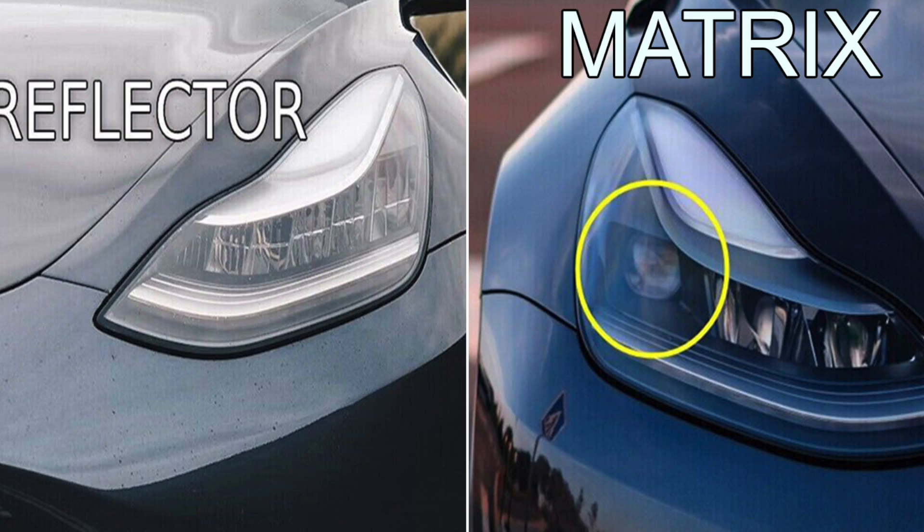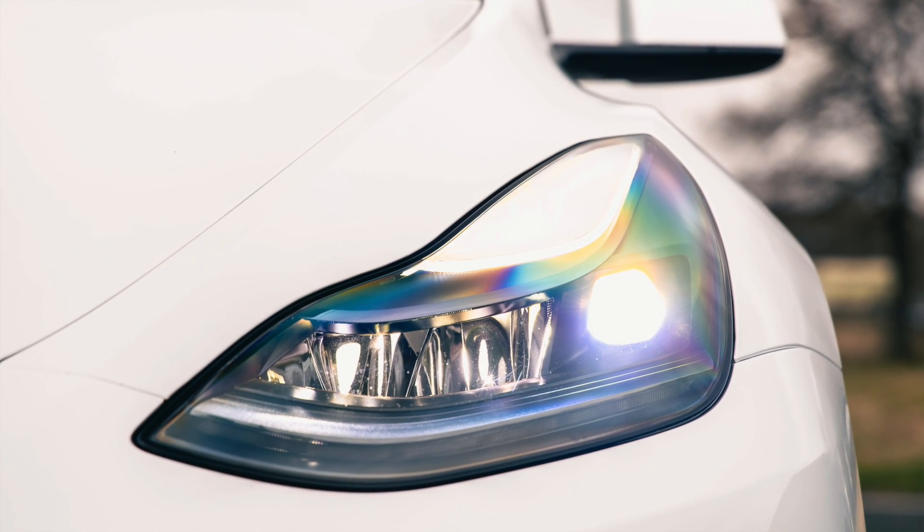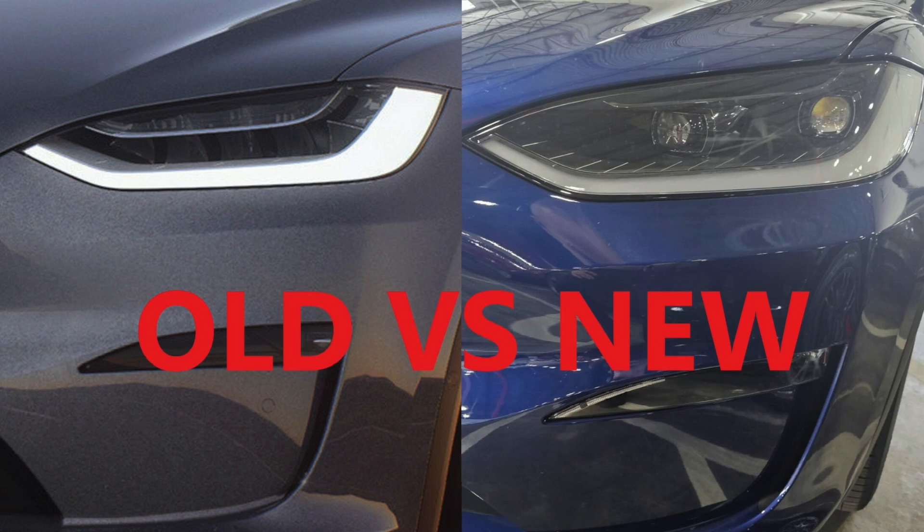Skipping forward a few years, things have completely changed. Tesla got the hint that NHTSA was going to change their tone and that adaptive headlights were going to be available for all models across the US. They anticipated the regulations were going to change, so they started with the Model 3's new projector headlights, and then it slowly moved over to the Model Y, the S, and finally the X. This entire transition took a span of a few years — believe it or not, the Model X just recently switched over to the projector matrix LEDs. But all of this sets it up for the future and all the technology matrix LED is able to provide.